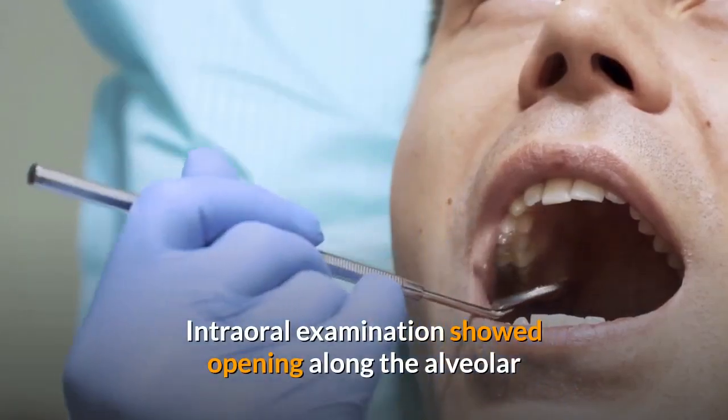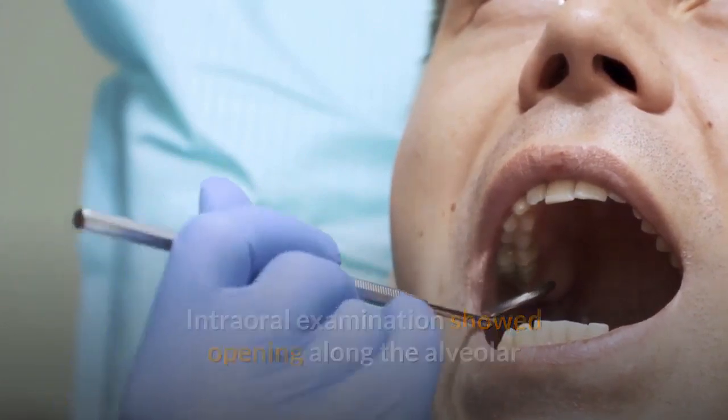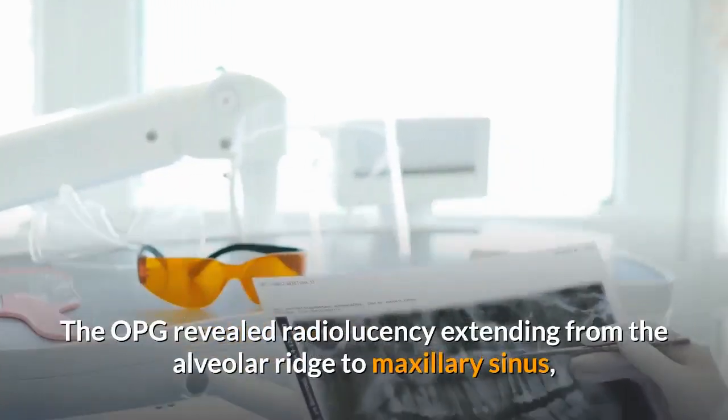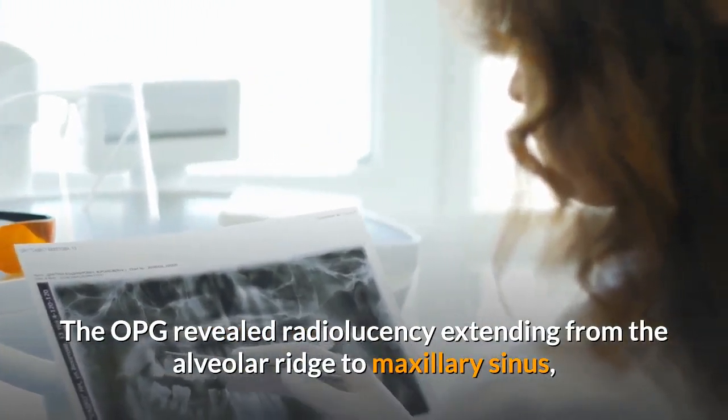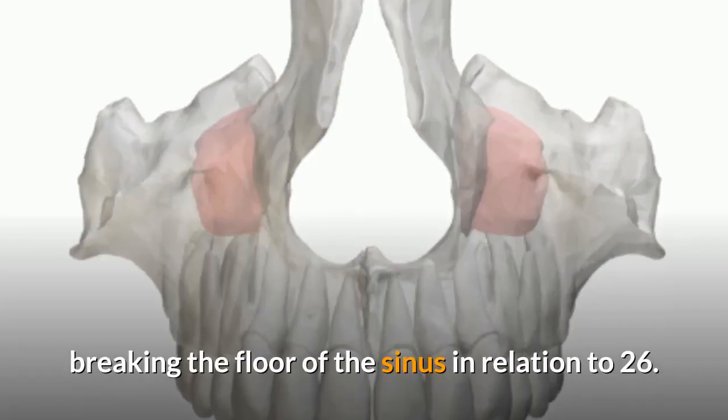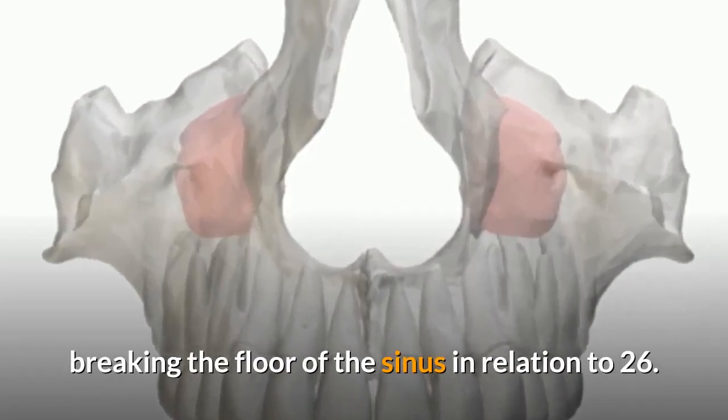Intraoral examination showed an opening along the alveolar ridge extending deep into the cortex in relation to tooth 2-6. The OPG revealed radiolucency extending from the alveolar ridge to the maxillary sinus, breaking the floor of the sinus in relation to 2-6.